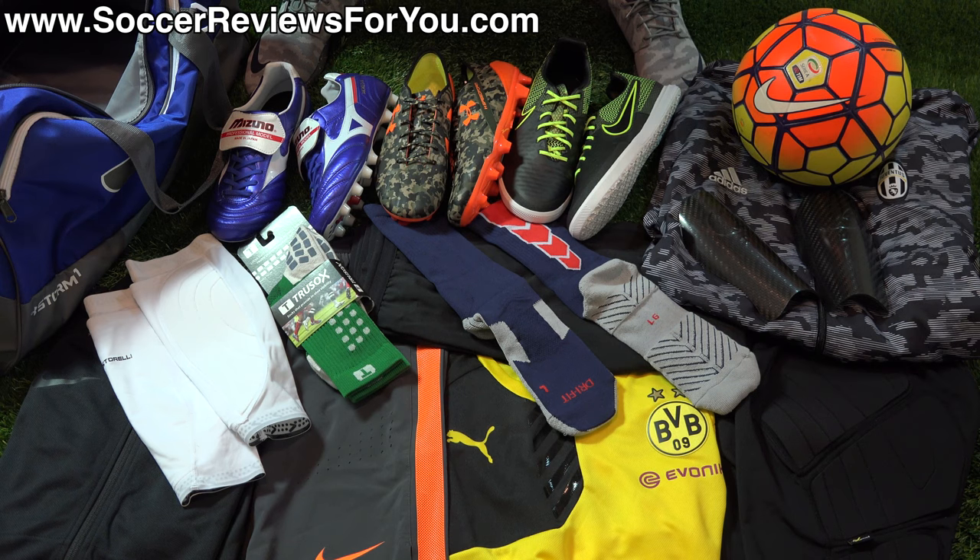That's it for the What's in My Soccer Bag video for October 2015. If you're interested in any products from today's video, check out the What's in My Soccer Bag page — the first link below — where you'll find buy-it-now links and exclusive SR4U coupon codes to pick items up below retail prices. Leave any questions in the comments, and if you enjoy this series, support it with a like and subscribe for daily videos on all the latest soccer gear.